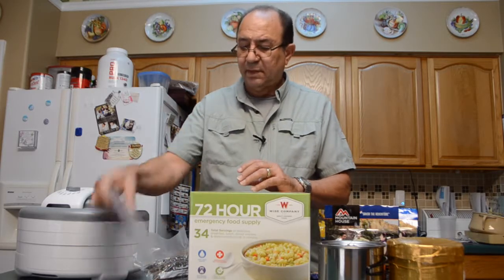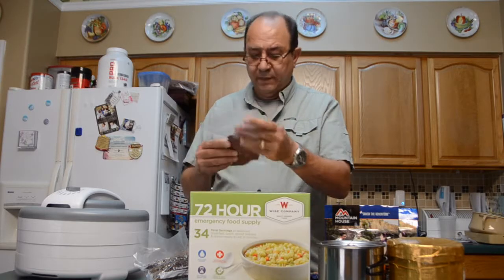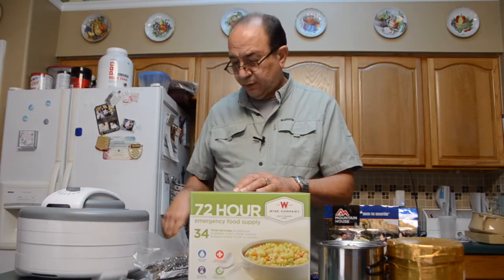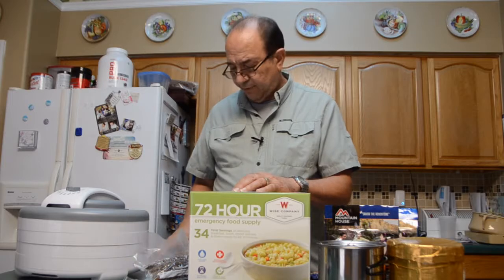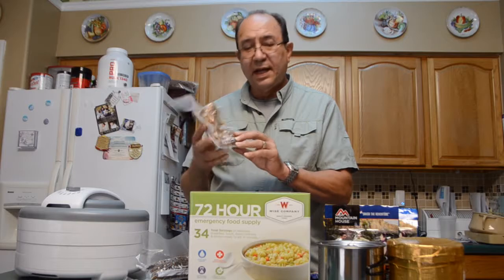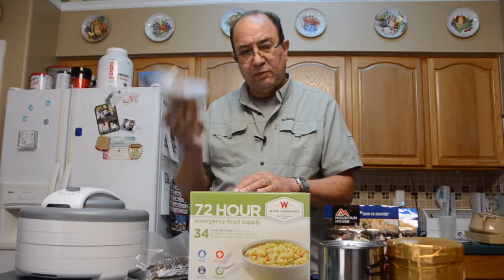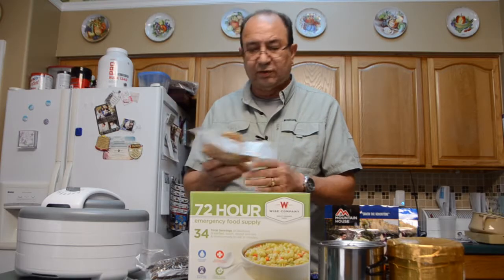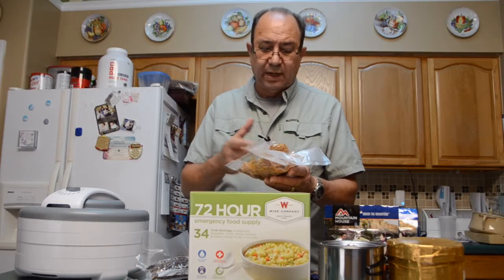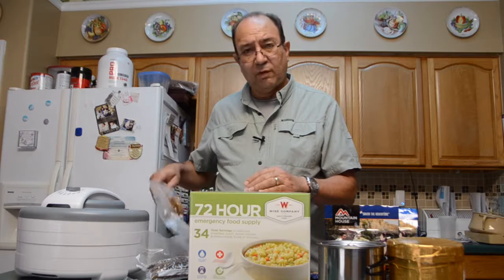Here's some beef jerky I made about three weeks ago — we put it in the refrigerator. This is spaghetti and meat sauce that's been dehydrated and vacuum packed, also stored in the refrigerator. It's just a matter of boiling some water and adding about a cup of water to this, and you have a good meal for one person.